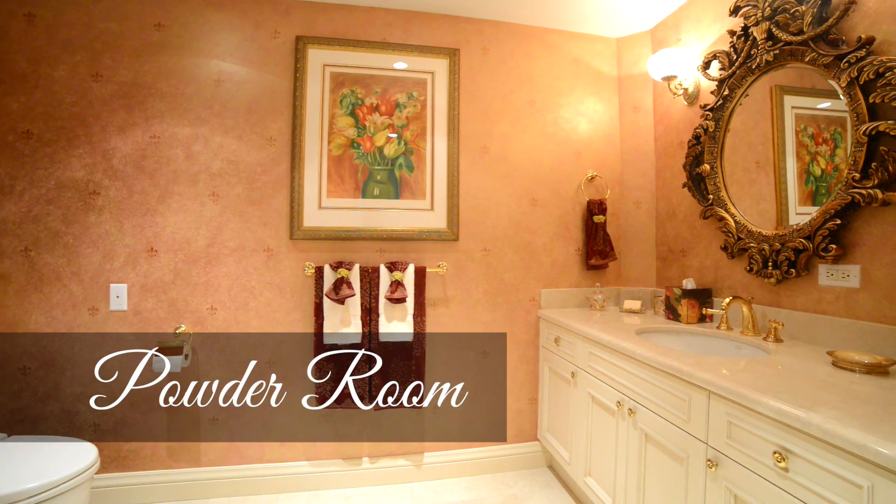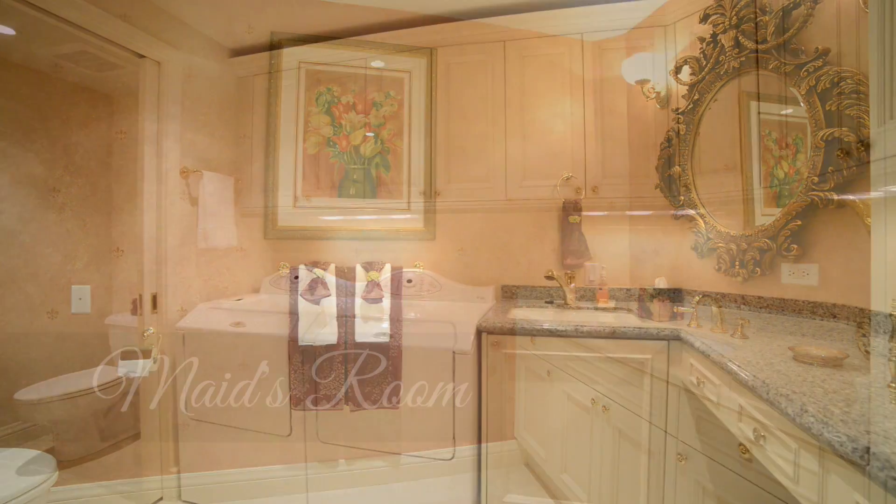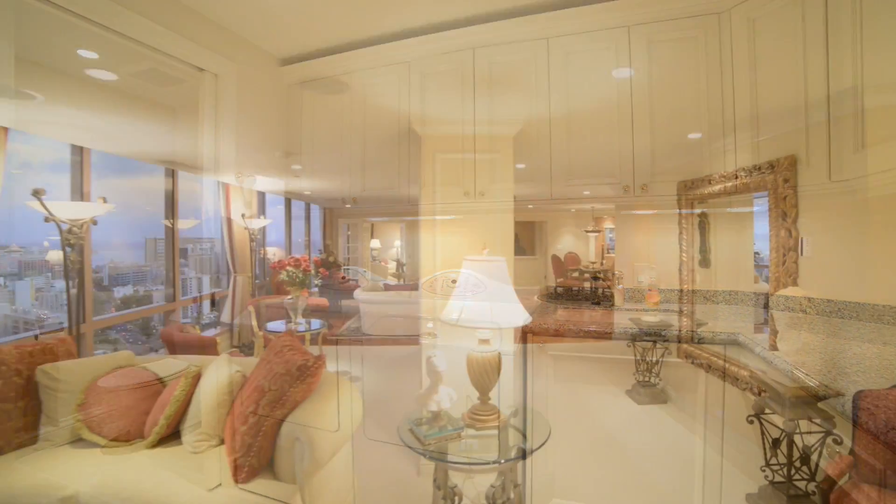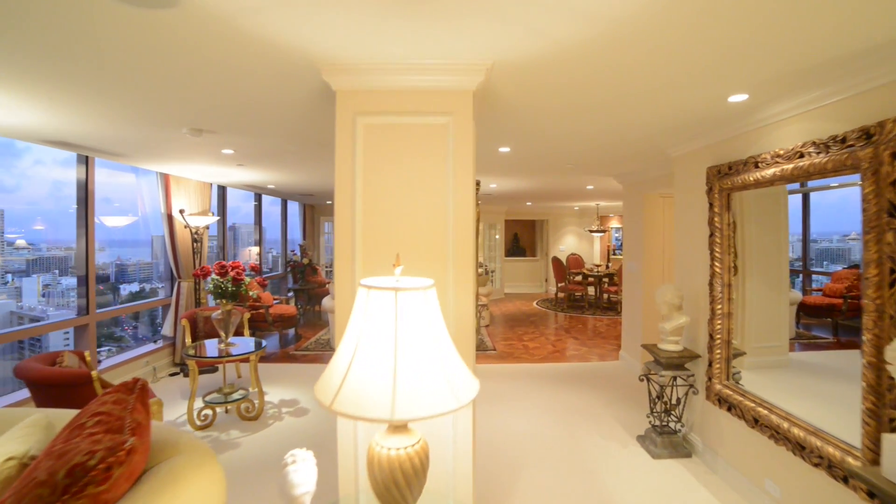A powder room is conveniently located off of the living room. For added convenience, a second half bath is found in the laundry room, which provides additional storage cabinets.